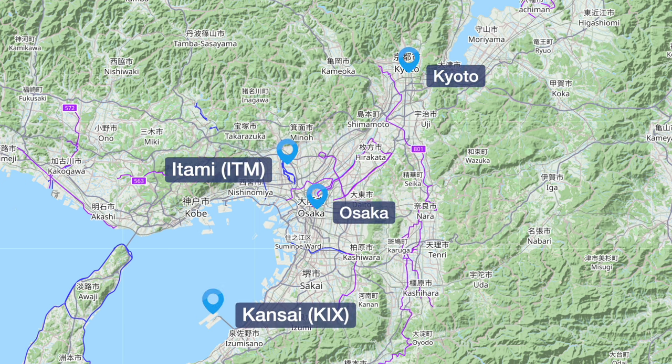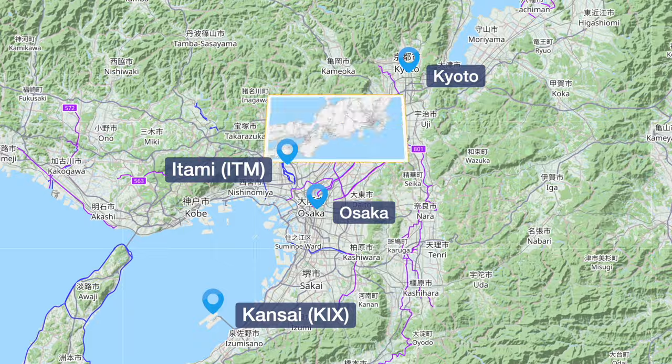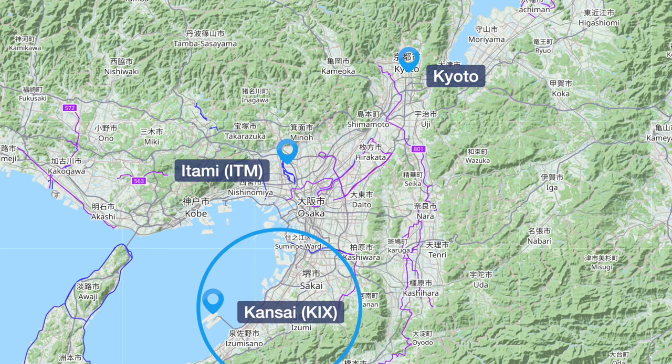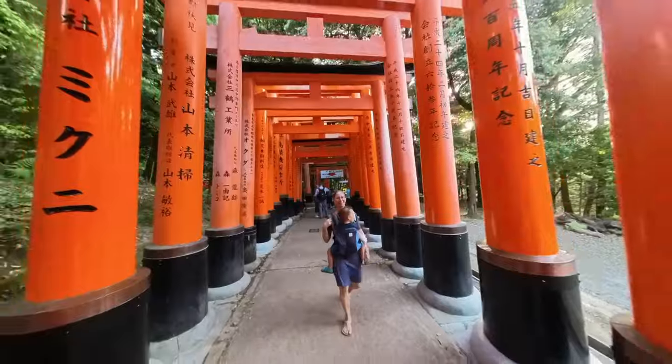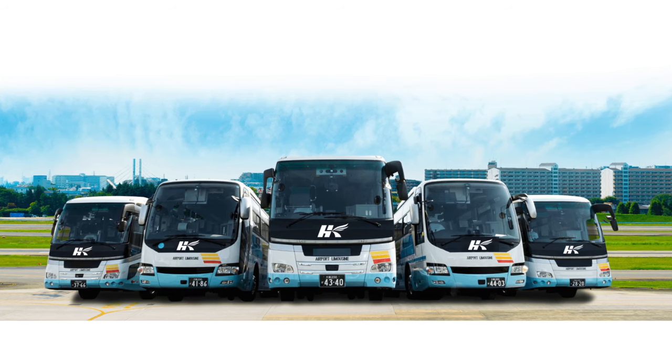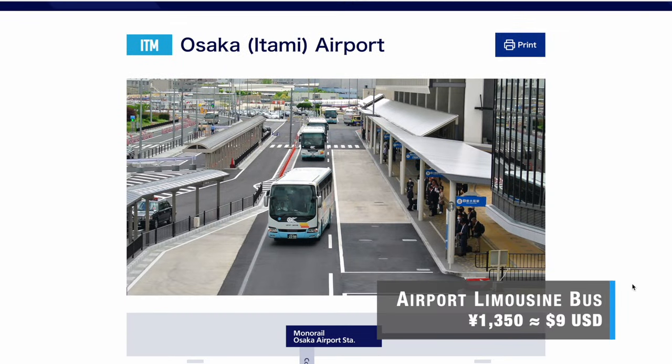However, there are two airports in Osaka: Itami and Kansai International. Itami (ITM) is much closer to Kyoto, but flights to ITM are usually out of Haneda and more expensive. Kansai (KIX) is much farther south, but prices are much cheaper since they have low-cost carriers such as Peach Airlines and Jetstar — though it can get pricey if you're booking last minute. Tickets start at around $60 one way. From ITM, the most efficient way to get to Kyoto is by taking the airport limousine bus, which runs about every 20 minutes.